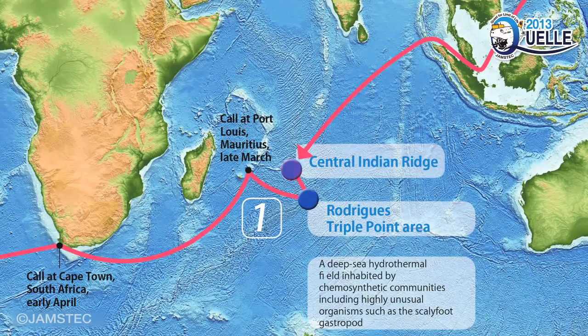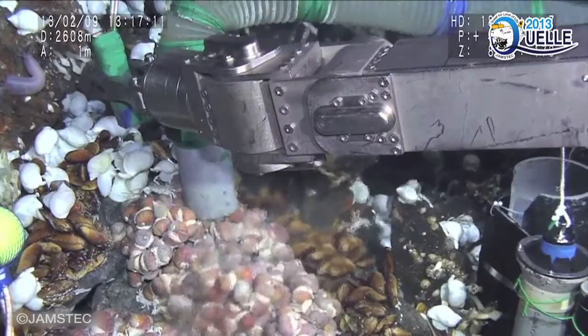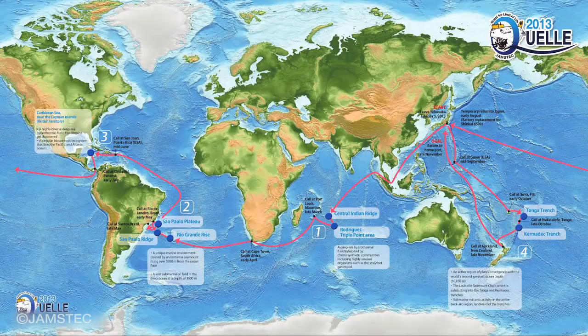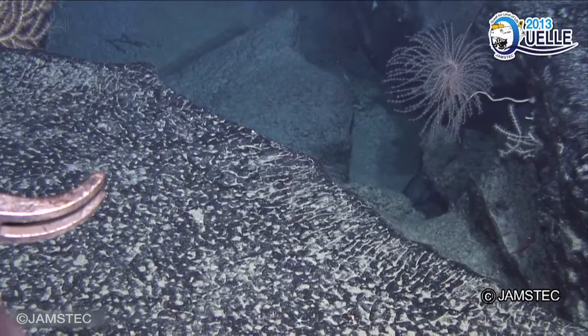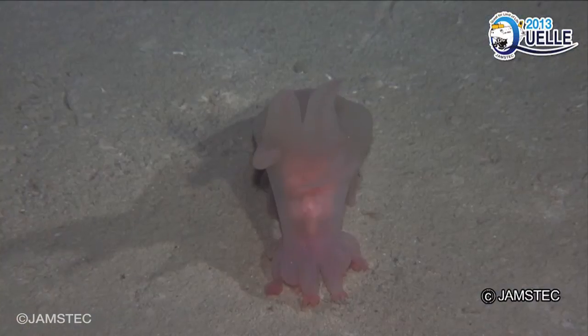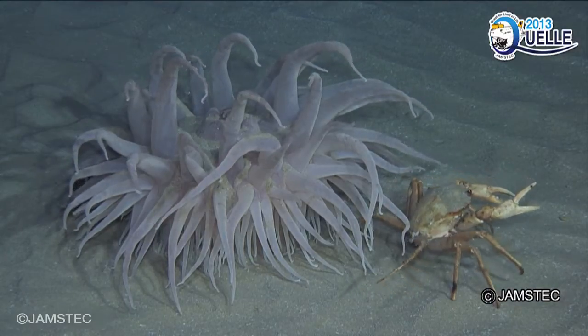In the central Indian Ridge, a number of live scaly-foot gastropods were collected. These are gastropods partly clad in scales. In the South Atlantic, just off the coast of Brazil, we conducted the world's first exploration by a manned submersible and revealed this area as a rich repository of biodiversity.